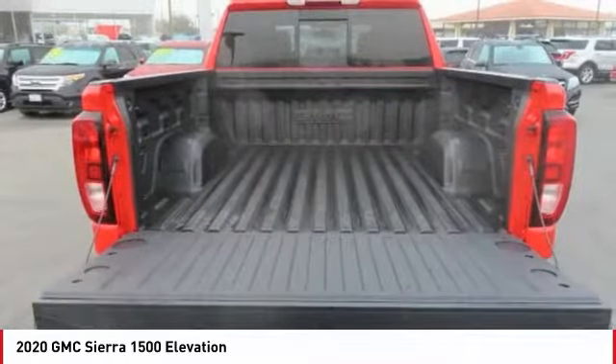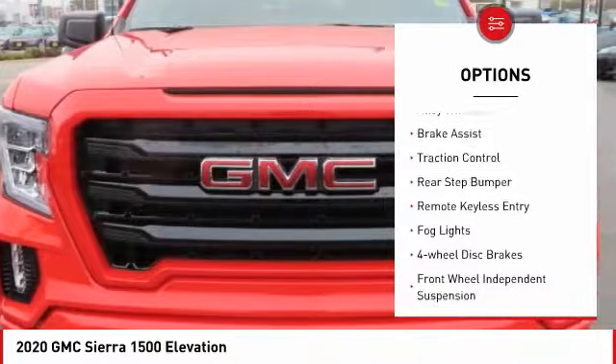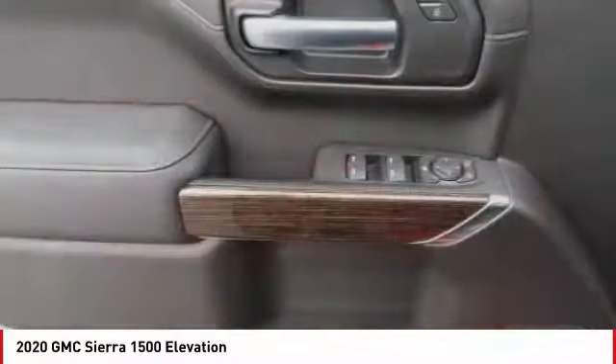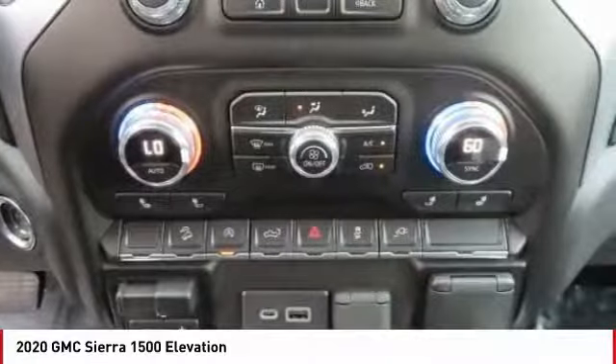Here are some of this vehicle's great options: hill descent control, electronic stability control, alloy wheels, brake assist, traction control, rear step bumper, remote keyless entry, fog lights, four-wheel disc brakes, and front wheel independent suspension.